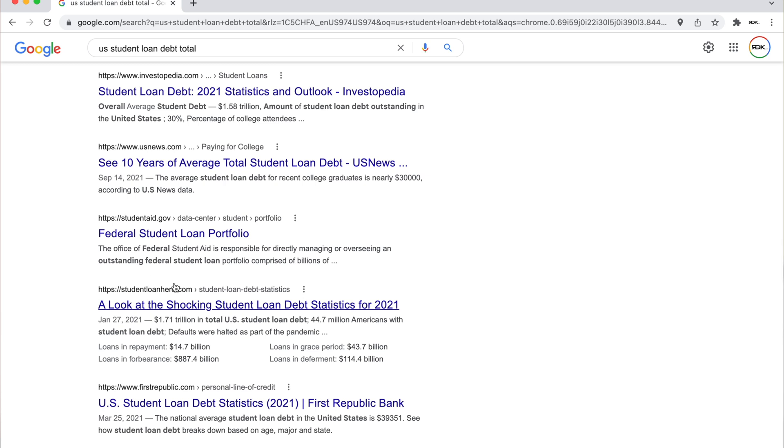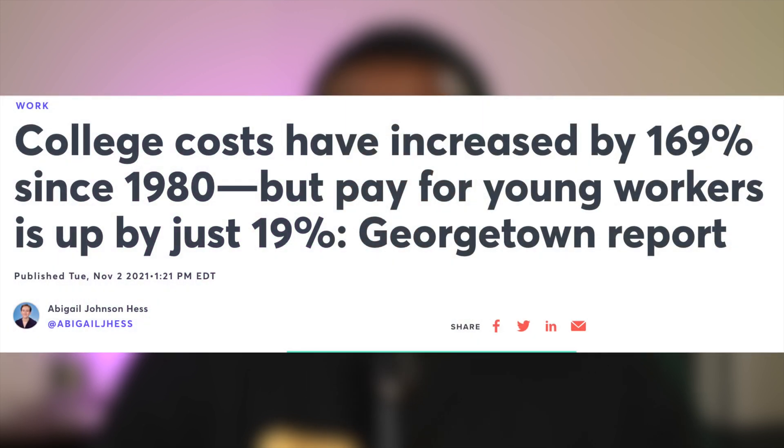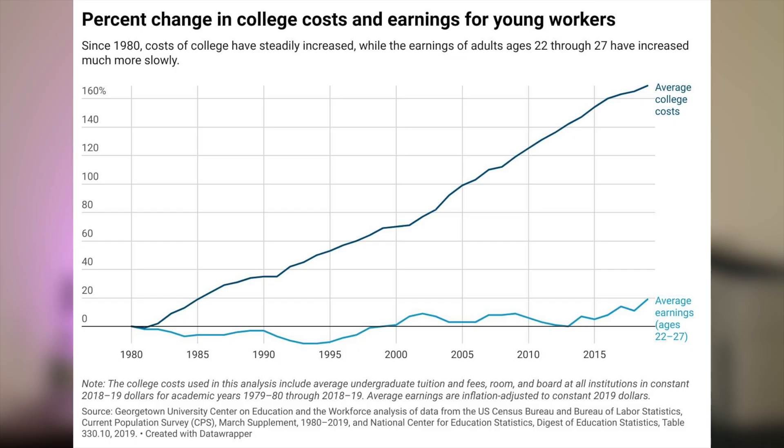If student loans could be easily paid back that would make sense — like any other investment where you take money up front and pay it back with interest because you stand to earn more. But with such high levels of student loan debt, it makes you question whether it works. It's definitely not the same investment opportunity it was for our parents. College prices have gotten astronomically high, and you're asking 17 to 18 year olds to make a decision that'll affect the rest of their financial lives.